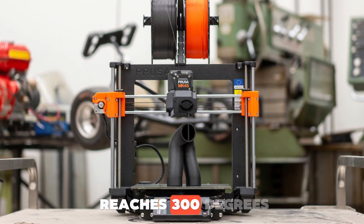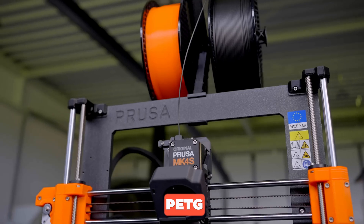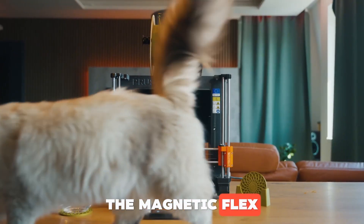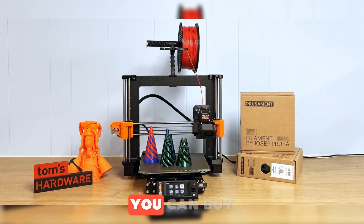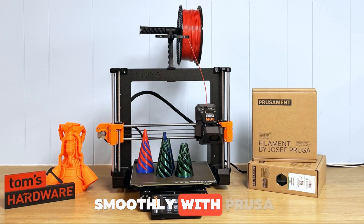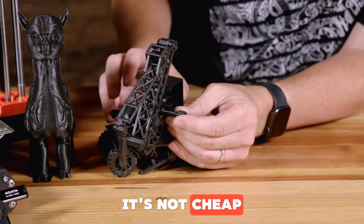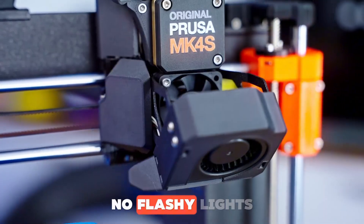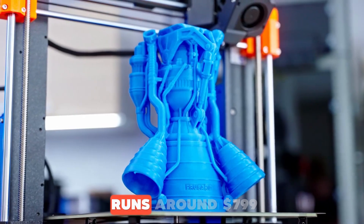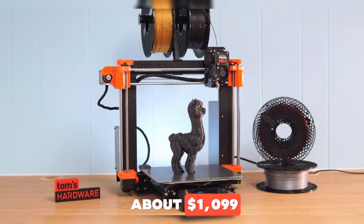The hotend reaches 300 degrees Celsius and the bed heats to 120 degrees Celsius, ideal for PLA, PETG, ABS, and even PCCF engineering-grade filaments. The magnetic flex plate makes removing prints quick and easy. You can buy it pre-assembled or as a kit — either way, setup is simple and it runs smoothly with PrusaSlicer, still one of the best slicers out there. Any downsides? It's not cheap, and the design is pretty serious — no flashy lights or showy screens. The kit version runs around $799, and the fully assembled one is about $1,099.